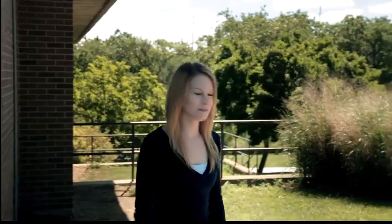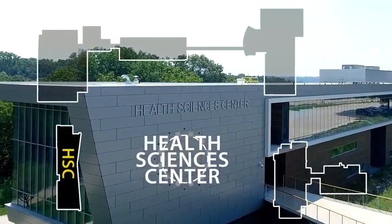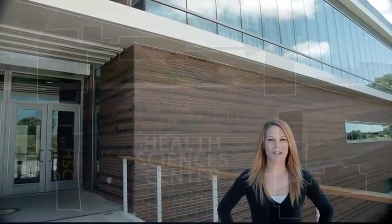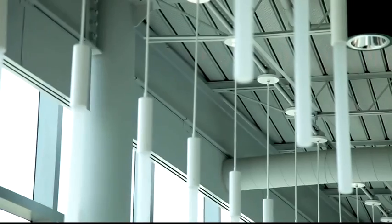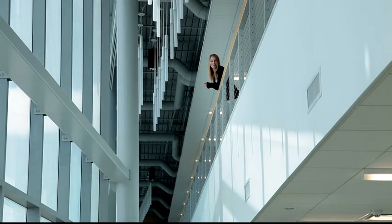That's Building 3. Let's check out the Health Sciences Center. The Health Sciences Center is a state-of-the-art building on the southwest corner of campus. Students prepare for careers in nursing, physical therapy assisting, certified nursing assisting, and emergency medical services in this LEED certified building. It's an incredible place, and our students love it.